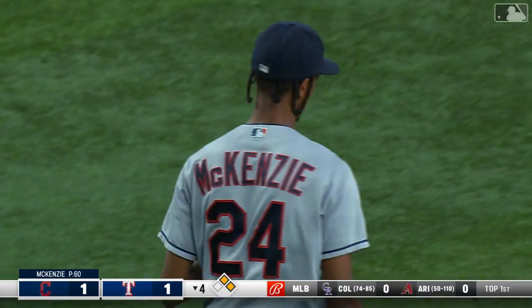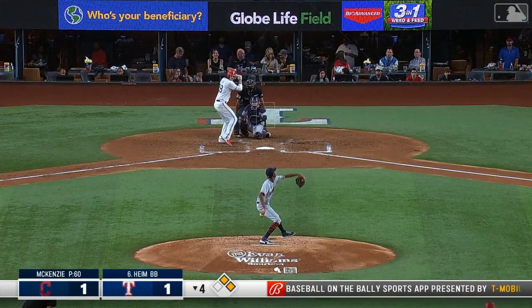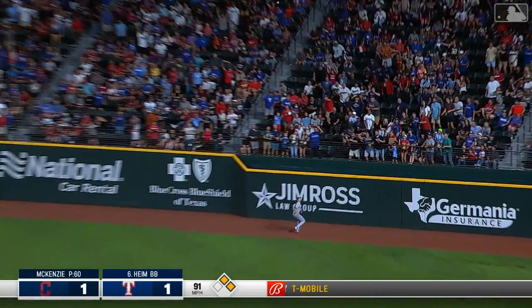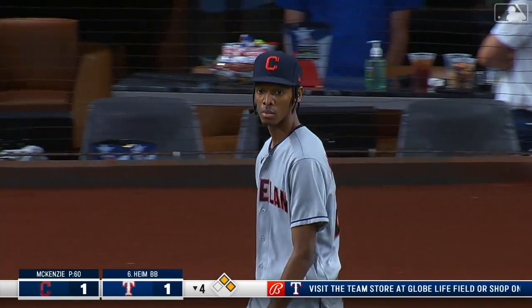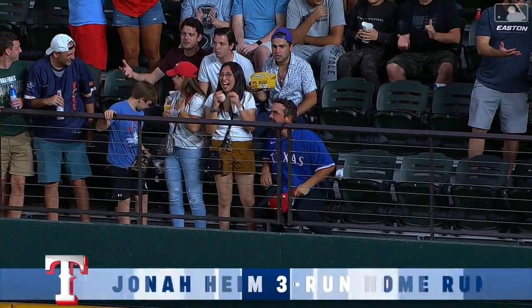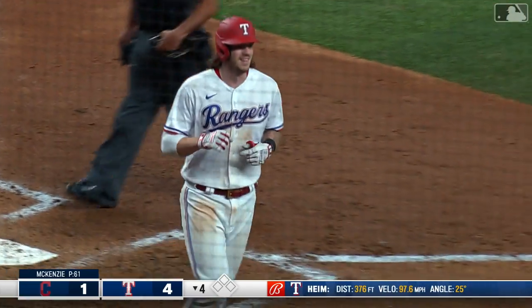He doesn't draw a lot of walks, but runners are at first and second with nobody out now for Jonah Heim. Jonah swings and drives one into deep right field — Zimmer going back at the wall, he leaps and it's gone! A line drive three-run home run for Jonah Heim, who gives Texas a four-to-one lead. That's his tenth home run, pushing his RBI total for the year up to thirty-two.